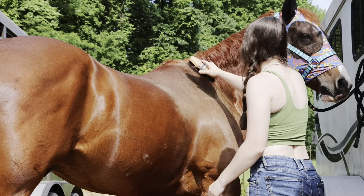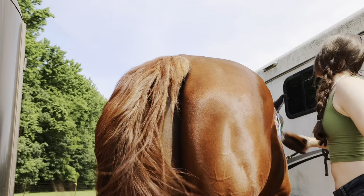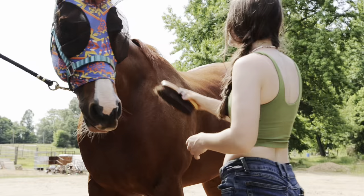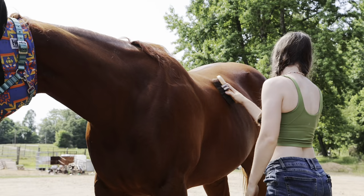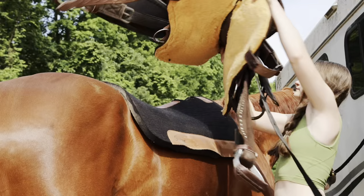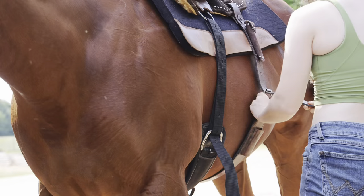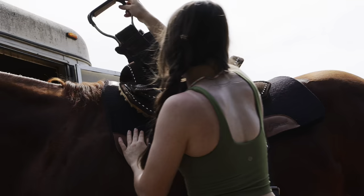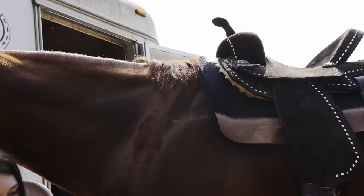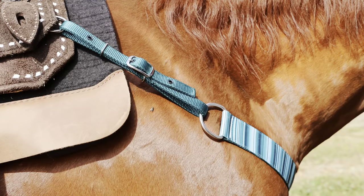Now that I have Kite happy in the pasture, it is Chester's turn to ride today. He's also getting a pretty simple workout, so I get him tied to the trailer and start grooming him, making sure I brush everywhere that any tack goes. Once I am done grooming him, I get to throw on his tack, and today he's going to be rocking the teal set, which is just so cute and looks so, so good on him.